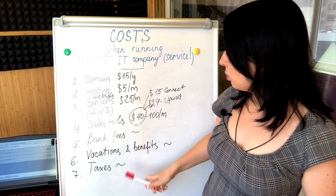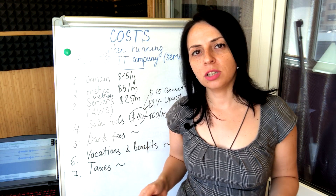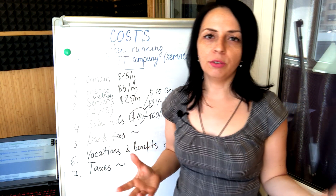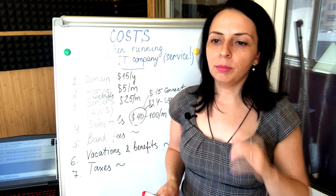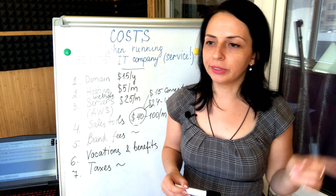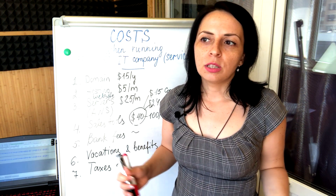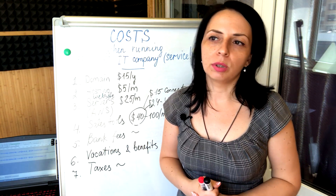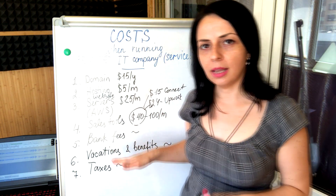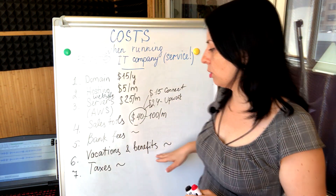For the same reason, I don't indicate the cost of vacations and benefits. You might not even have these expenses when you're just starting out or in the first couple of years, because you may operate with employees on independent contractor agreements, paying only hourly, project-based, or part-time. You might provide only the benefits you choose, like online English courses or similar perks — but it's very custom and hard to calculate.